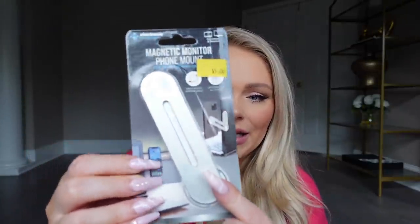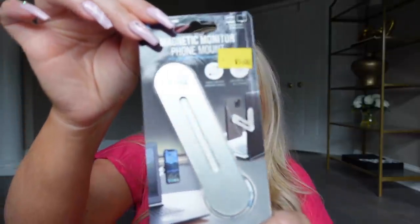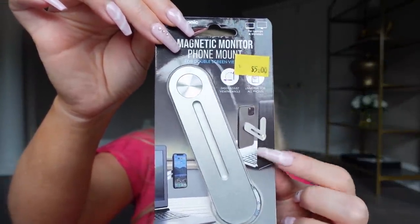Last but not least — another tech item! Five Below is really really good for tech stuff and they had a bunch of cute phone cases too but I didn't need new ones. This is the magnetic monitor phone mount. You put a little magnet on the back of your phone and this thing attaches to anything metal and connects your phone to it. I might use it in the kitchen on the fridge — if I need to mount my phone while filming something. I thought it would be useful and for five bucks figured I'd get use out of it eventually.